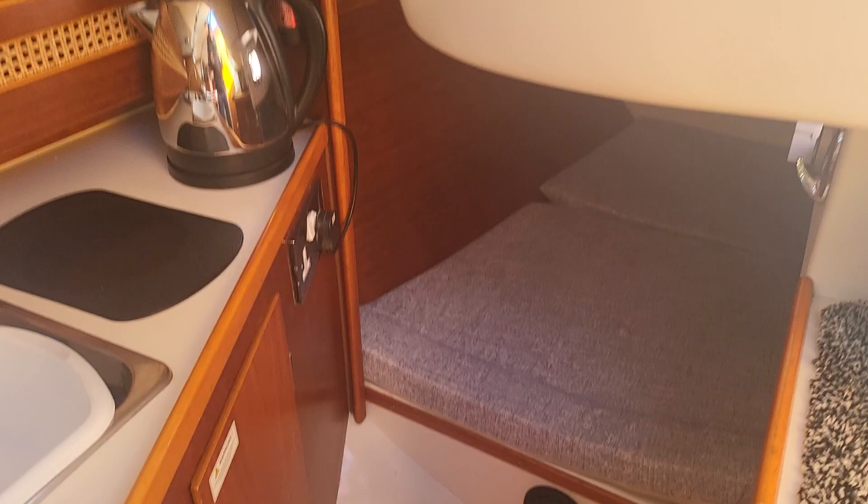This is the aft cabin. Come down and you can see it stretches all the way back. Again, new upholstery.